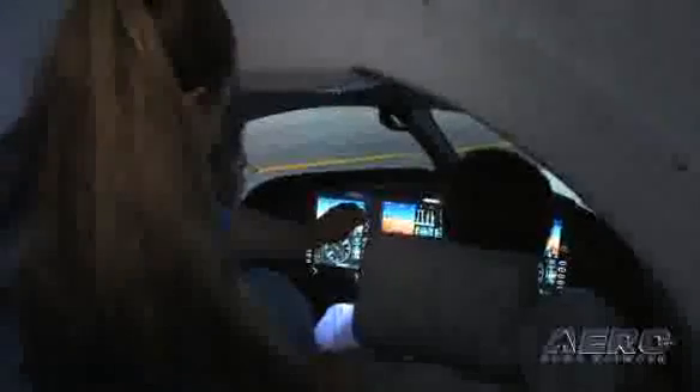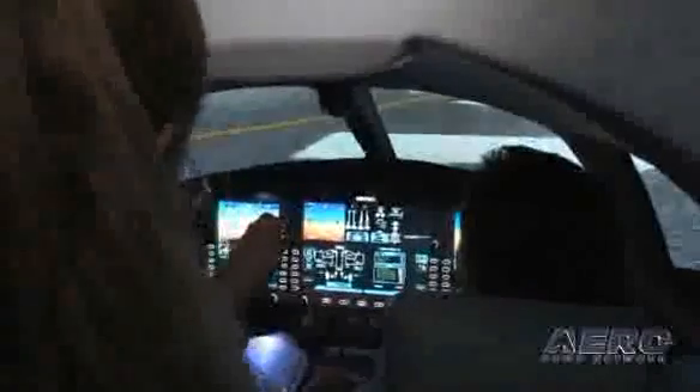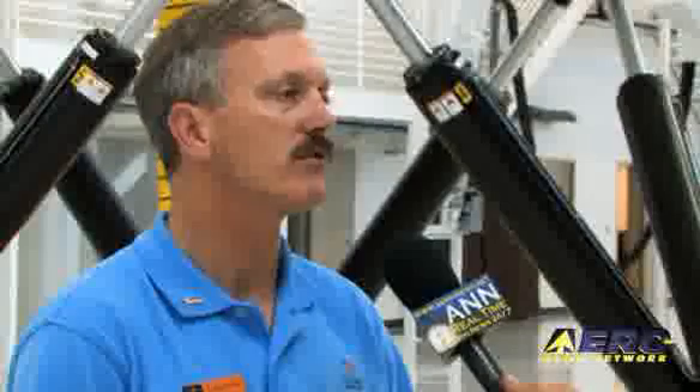An area that's particularly problematic is basic instrument skills. Because of the nature of that problem we really need to address it beforehand rather than after. That's what makes the flight skills assessment so important — to identify whether or not they have a scan. A lot of people may be moving from steam gauges to flat panel EFIS equipment for the first time, and if in their real life they've been taking off and turning on the autopilot, their scan has probably deteriorated. We have to bring them up to a common standard to be successful in training.